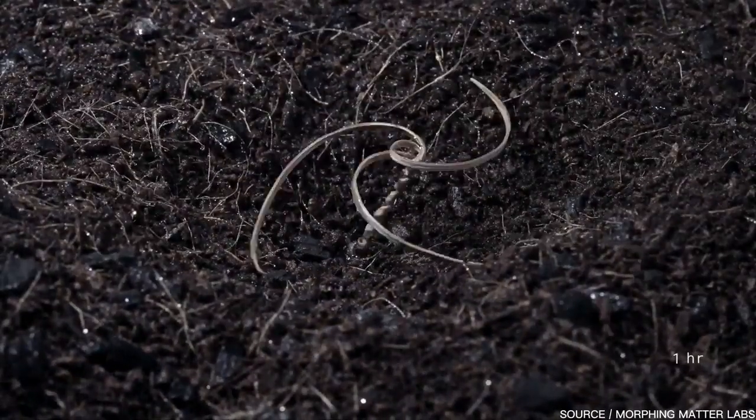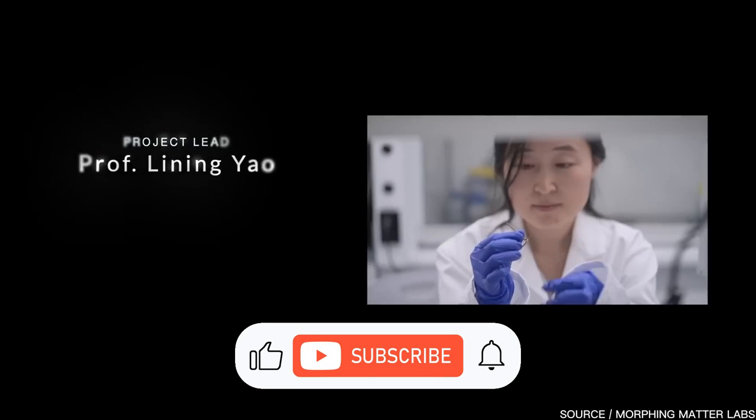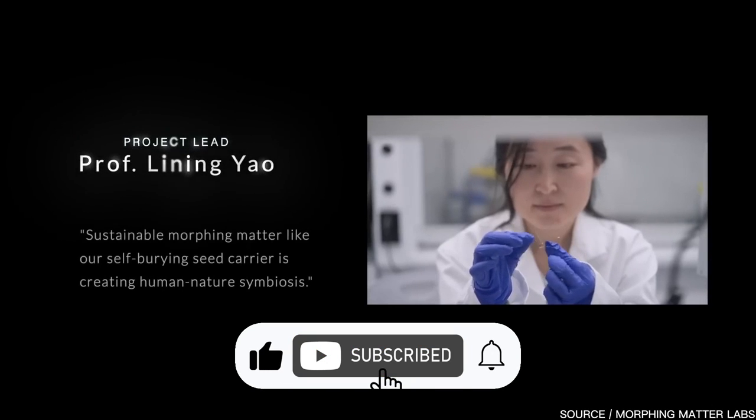The E-seed was created by a team at Carnegie Mellon University, led by Professor Lining Yao, who got her inspiration from the erodium seed.